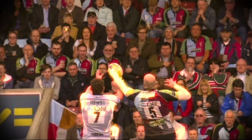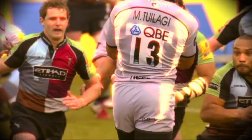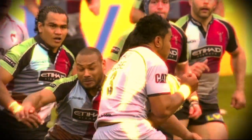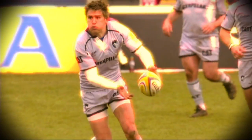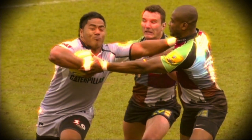A game that was physical as ever saw two red cards issued by Wayne Barnes, something that would certainly interest the citing officials during the week. Ayers' headbutt on Mahler prompted a retaliation punch, which saw the two men being asked to leave the field.